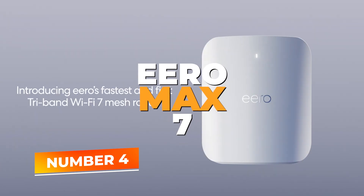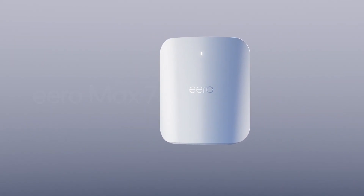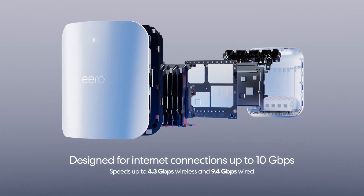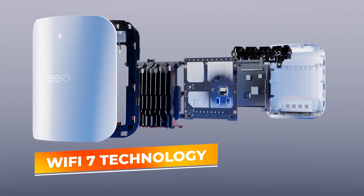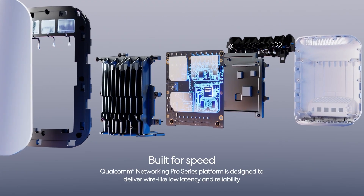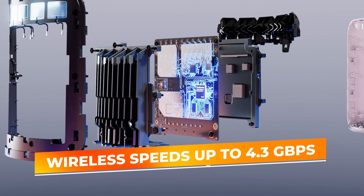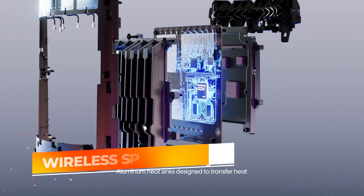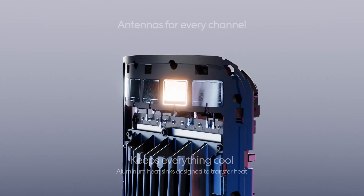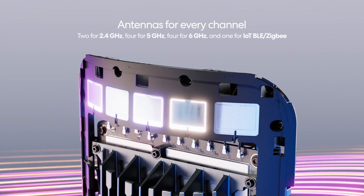Number 4: Eero Max 7. The Eero Max 7 is a device that reimagines what a router can offer in terms of simplicity, power, and adaptability. Eero's reputation for plug-and-play ease meets Wi-Fi 7 technology, creating a platform where even the most demanding digital endeavors flow seamlessly. With wireless speeds up to 4.3 gigabits per second, this router easily shoulders the load of modern internet usage, from streaming 4K video to hosting online game tournaments, all while simultaneously connecting a whopping number of devices.